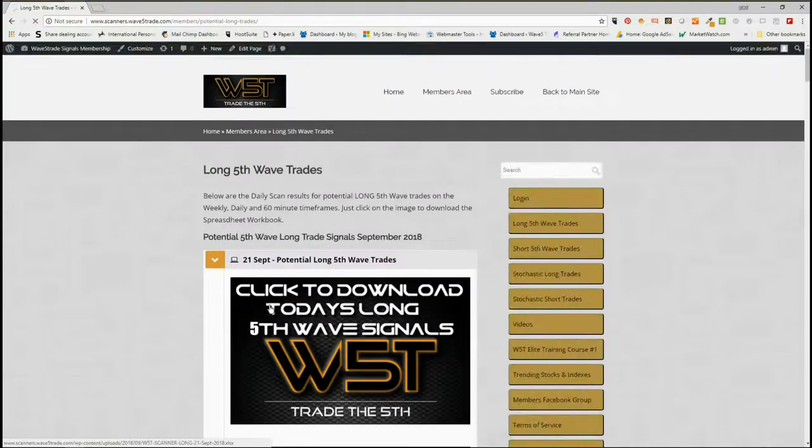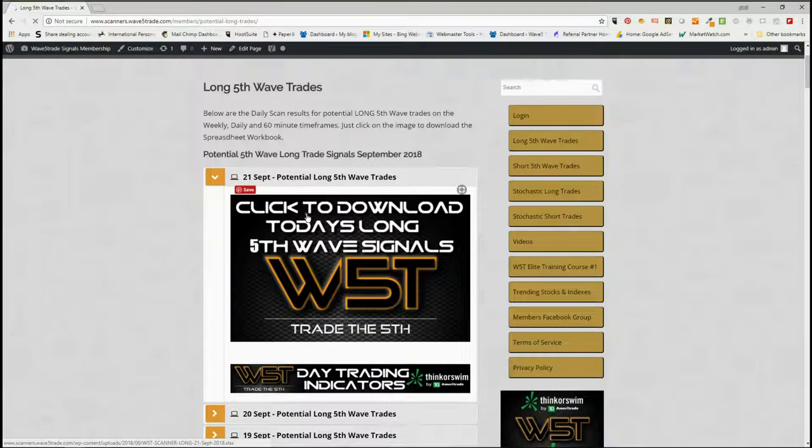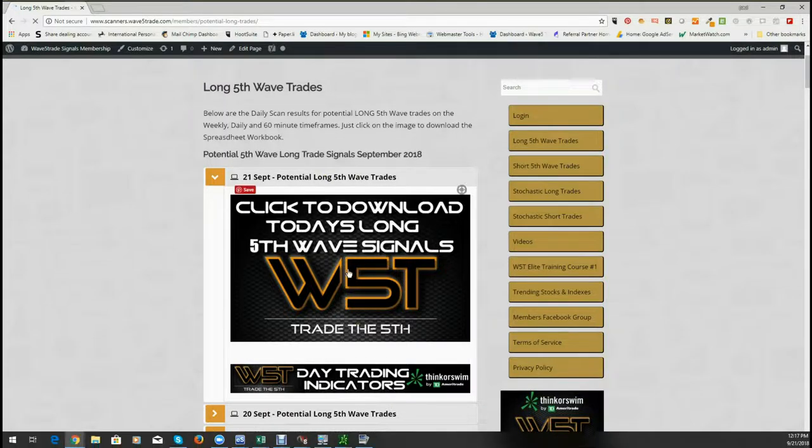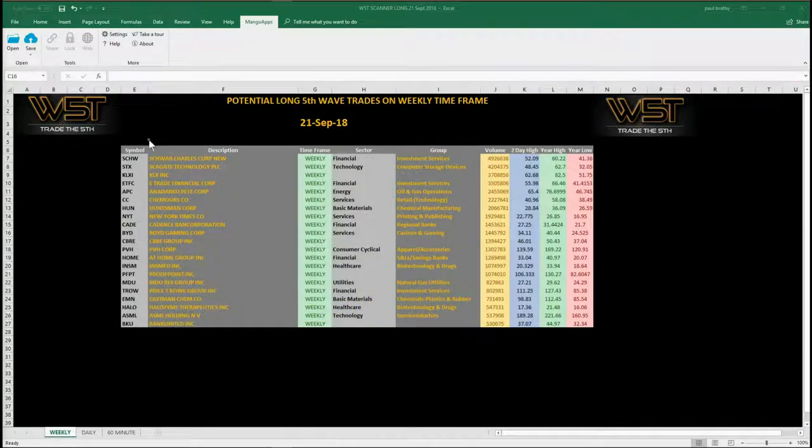The spreadsheet for today I'm looking at longs on the weekly time frame — so a longer-term swing. In the members area here for potential fifth wave trades for the 21st of September, simply click on the image, download the spreadsheet, which looks something like this. These are the potential weekly time frame fifth wave moves higher.